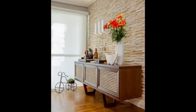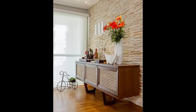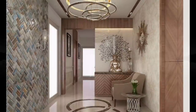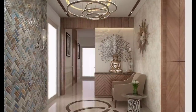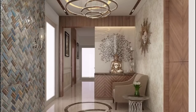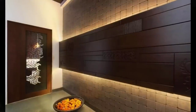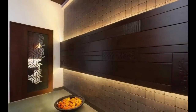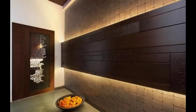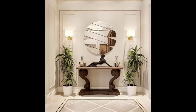A picture should add depth and warmth to your design. A picture should be an intricate design element to your overall decor. A lifeless wall can become dynamic with the right pictures and arrangements. Pictures can reinforce a formal or casual room design.